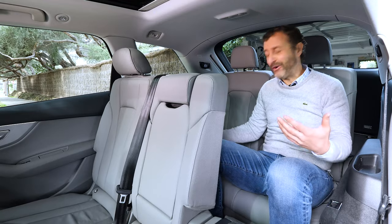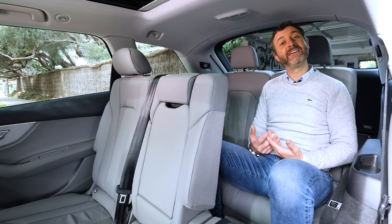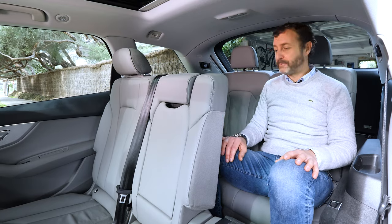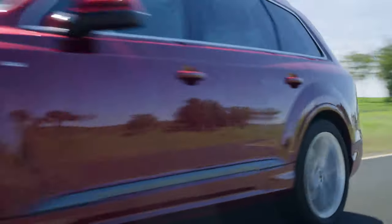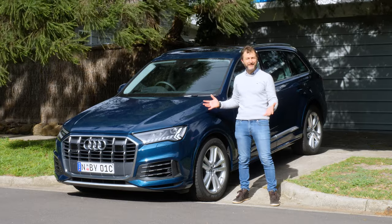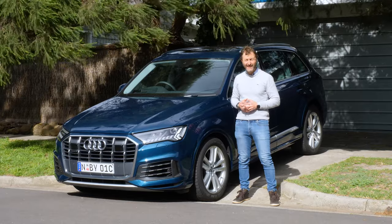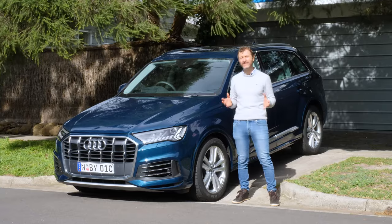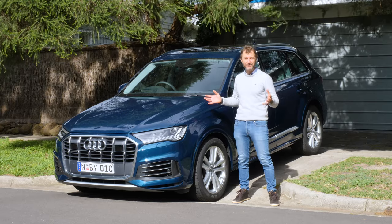The third row of seats has a surprising amount of room — more than you would think. At 178 centimetres tall, I've got headroom to spare and knee room as well. So there it is: bold in design, completely versatile in its capabilities, and crammed with the latest state-of-the-art technology to make this one of the most luxurious SUVs on the market. This is a remarkable new Q7.